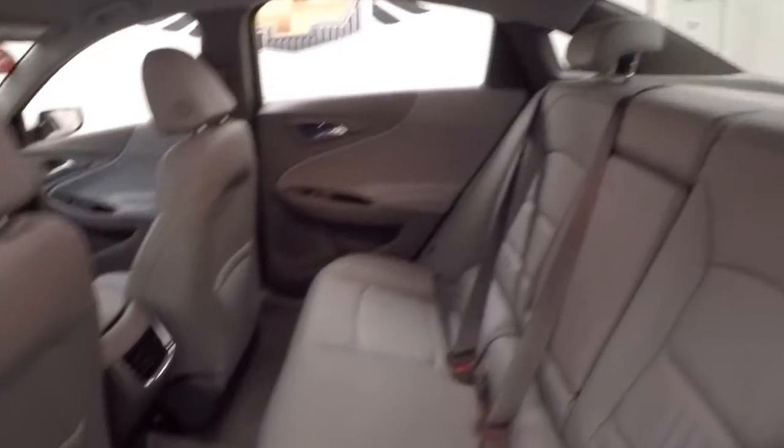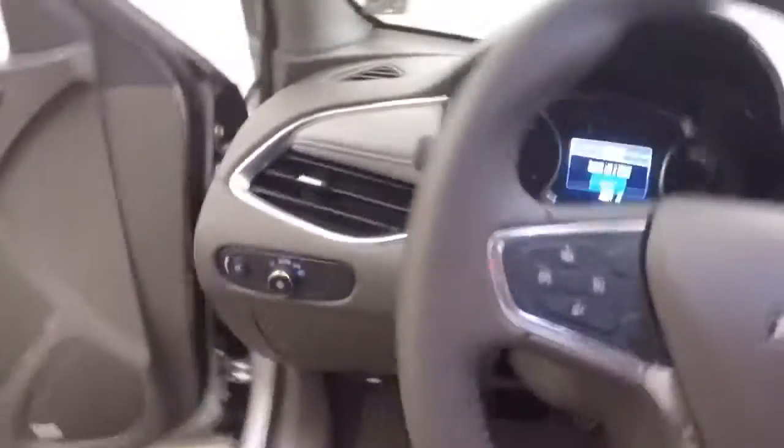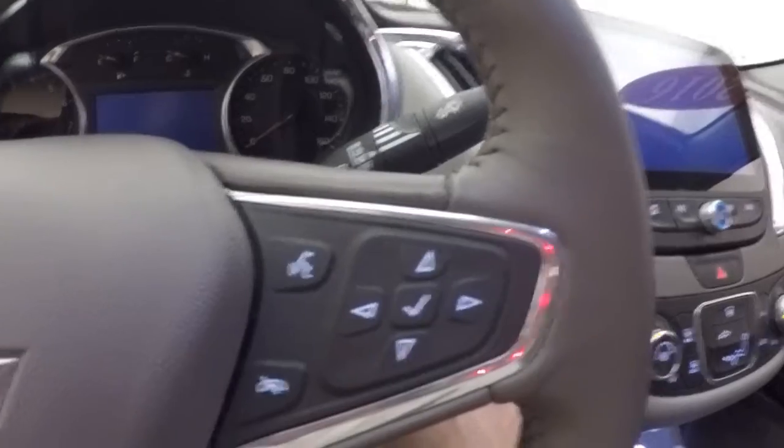Interior's in great shape, plenty of room for passengers up front. All your controls on the door, does have a premium audio system, power seat, cruise control, Bluetooth, stereo, and information and menu buttons on the steering wheel.